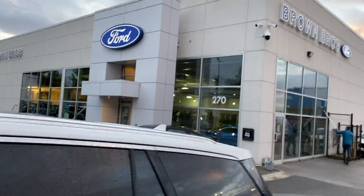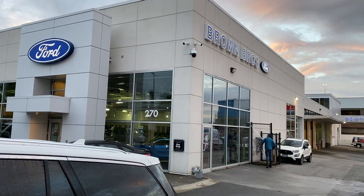Come find us at Brown Brothers Ford Lincoln. We're located at 270 Southeast Marine Drive in Vancouver.